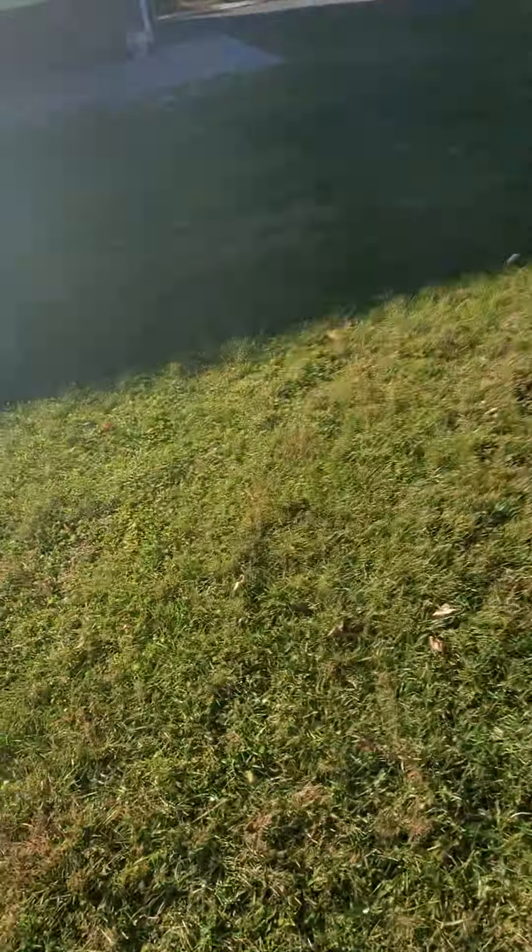The lot is enormous — look how far the house is. There's no fencing on either side with both neighbors, so it's quite open, but it's still quite private.